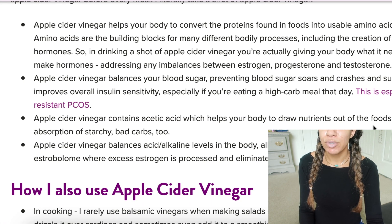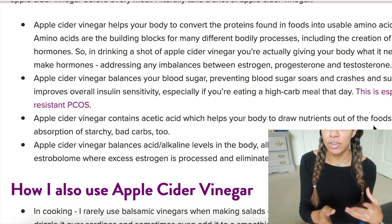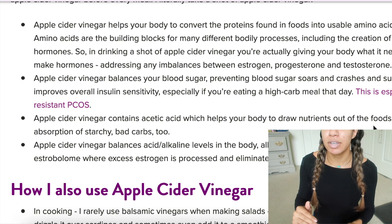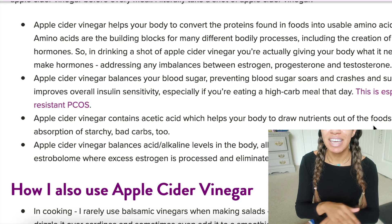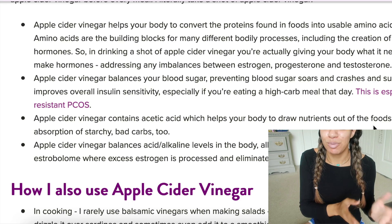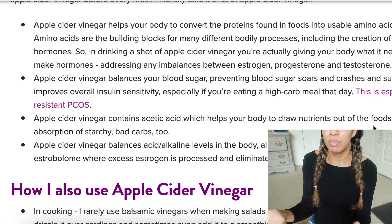Apple cider vinegar basically helps your body convert proteins found in food into amino acids, which helps with the creation of your hormones. Drinking a shot of it helps with any imbalances. So if you're estrogen dominant, or maybe not getting enough progesterone or testosterone — testosterone drops around the time of your period while estrogen goes up. Things have to be balanced; you can't just say I want more of one hormone without keeping the others balanced. I had no idea apple cider vinegar was one of those things that helps balance your hormones.